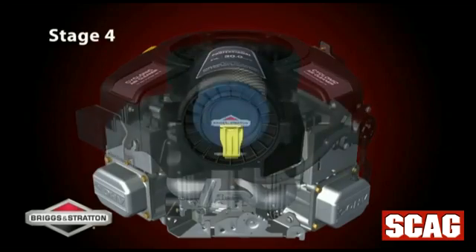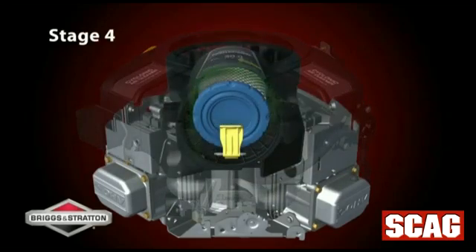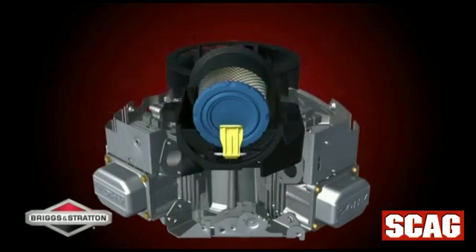The fourth stage includes spinning the air around the filter. The debris particles, which are heavier than air, are forced to the outside of the housing. These particles are driven out of the air cleaner housing through a duckbill-shaped valve.